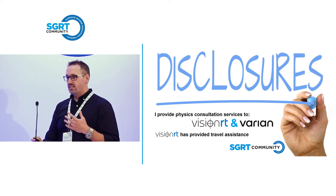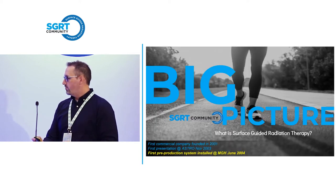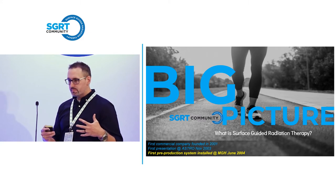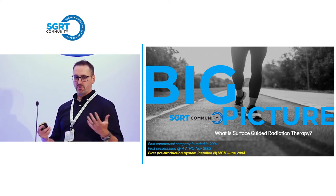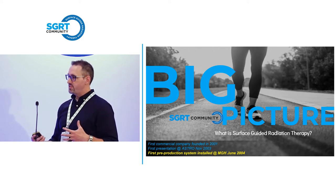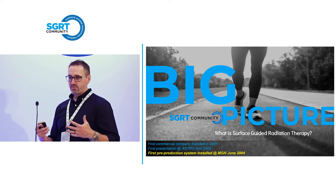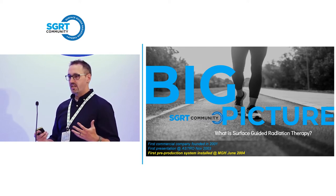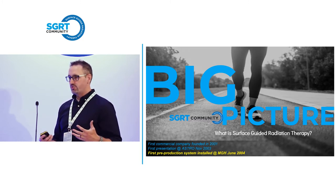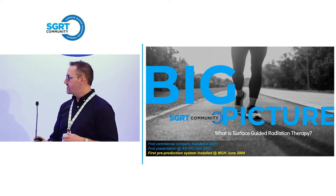When we talk about head and neck and data-driven immobilization, what we're really basing that on is a foundation of postural setup and IGRT augmentation. We've heard a lot of talks today about how SGRT complements IGRT. It is not an outright replacement of IGRT — it is a different metric. We're using an optical-based technology to complement and augment our IGRT process. It is not a tool that's going to completely replace the IGRT process.